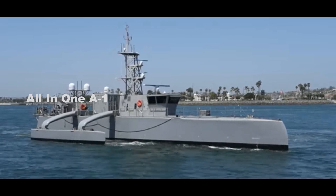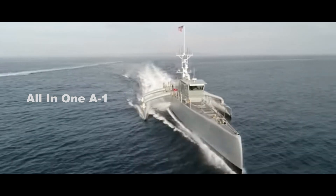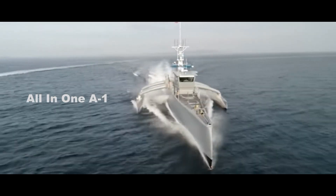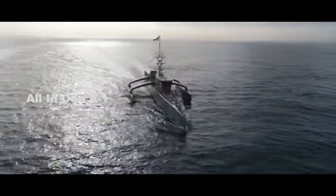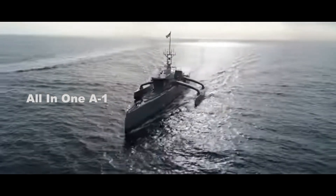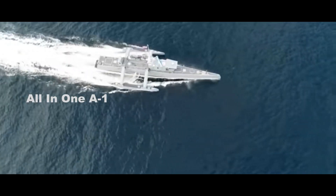In a military setup, an unmanned surface vessel can be a hub for numerous unmanned weaponry and surveillance systems. However, it remains to be seen how the U.S. Navy and PLA Navy's new unmanned surface vessels will contribute to future naval and marine combat activities.